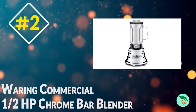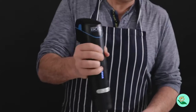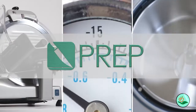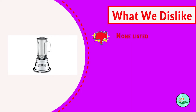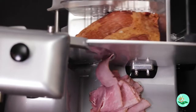Number 2. The Waring Commercial BB900S 1.5 HP Chrome Bar Blender with 32-ounce stainless steel container is a powerful and easy-to-use blender perfect for any home or professional kitchen. The powerful 1.5 HP motor is operated by a 3-position toggle switch, making it easy to use. The 32-ounce dishwasher-safe stainless steel container has an easily removable container cover with a clear cap, making it easy to add ingredients while blending.